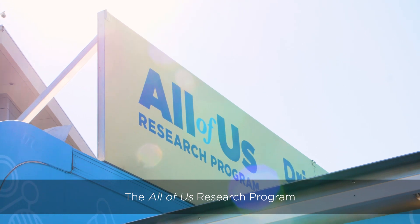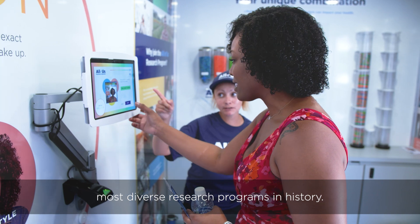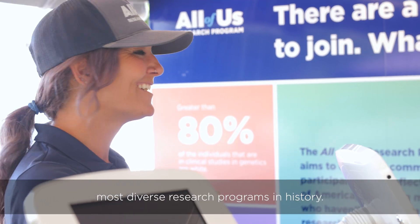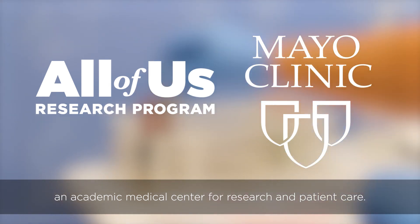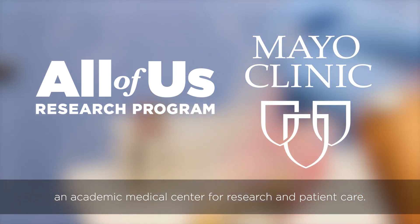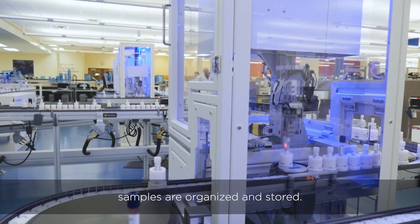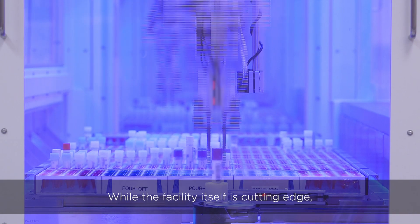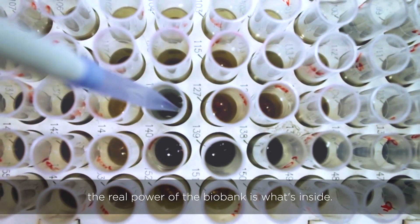The All of Us Research Program is building a biobank to support one of the largest, most diverse research programs in history. To do it, we've partnered with Mayo Clinic, an academic medical center for research and patient care. At the specialized facility, samples are organized and stored. While the facility itself is cutting edge, the real power of the biobank is what's inside.